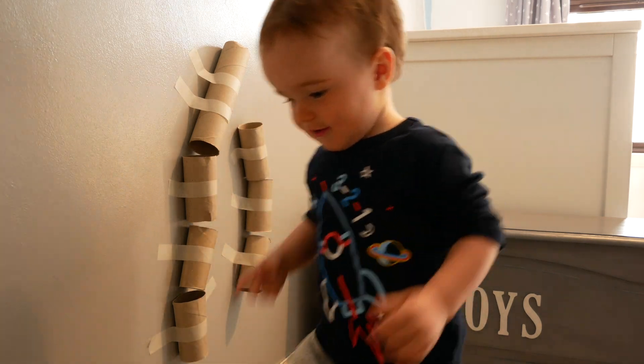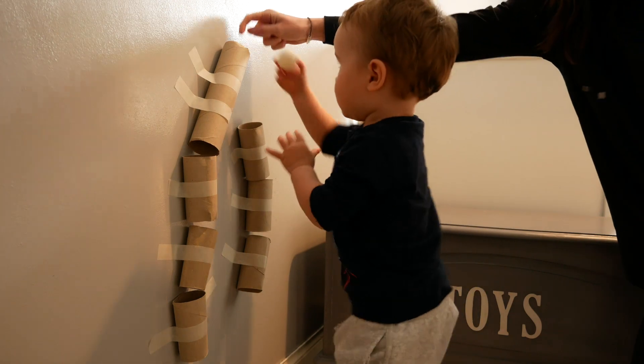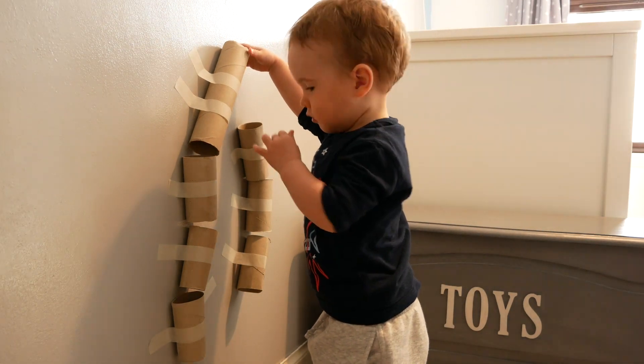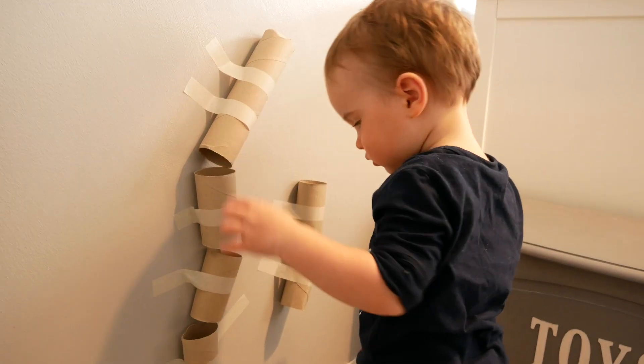Then I gave Ben a ping pong ball to drop down the tubes. You could use literally anything you have lying around the house — pom poms, cars, anything. Ben actually quickly decided that his small animals were the best thing to go down what he called the slide. This activity held Ben's attention for a while before he decided that peeling the masking tape off the wall was way more interesting. But that's the beauty of these activities — toddlers can take from them what they want and find their own way to play.